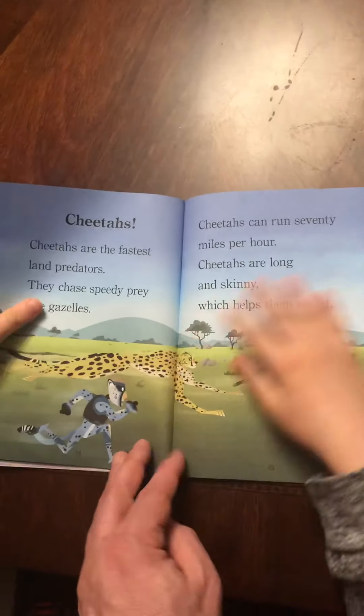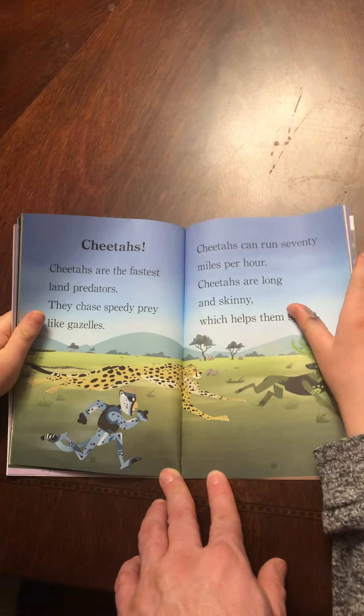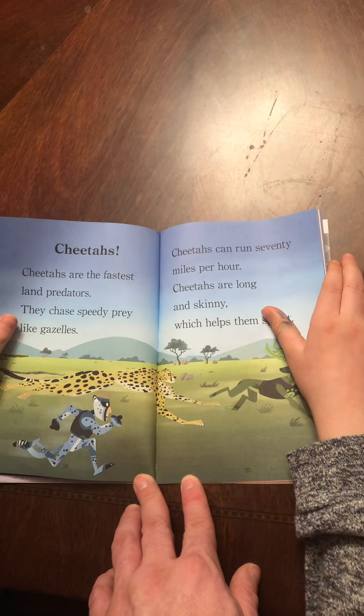Black-footed ferrets. Black-footed ferrets are long, slim, and fast. They run through tunnels to catch their favorite prey: prairie dogs.